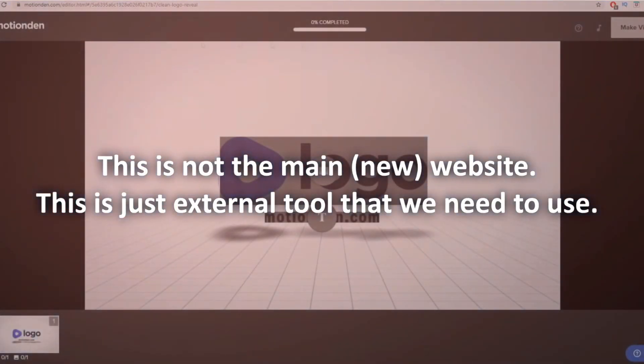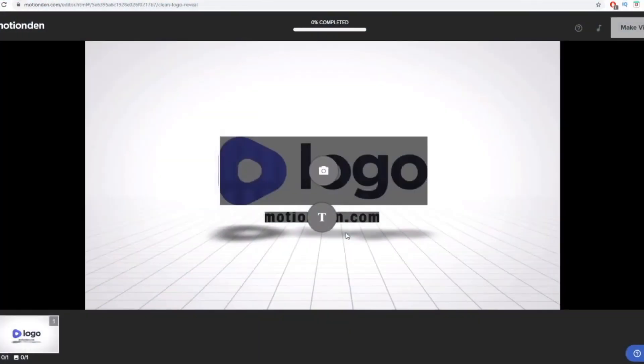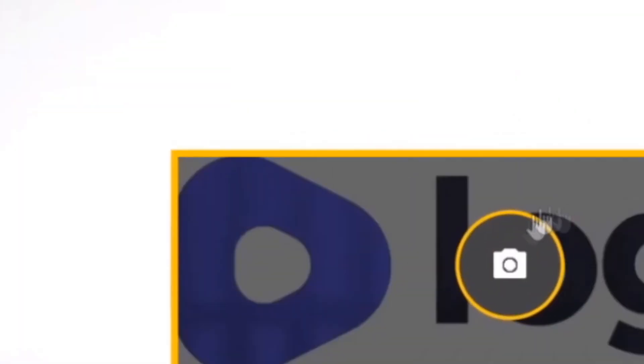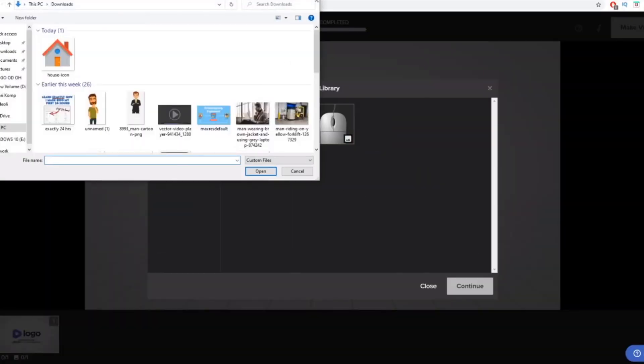This is how the editor looks — our online editor. We do not have to install any software and we do not have to invest any money up front. Now what you can do is click on the logo area to change the logo — just click on it, then upload your logo by clicking Upload.